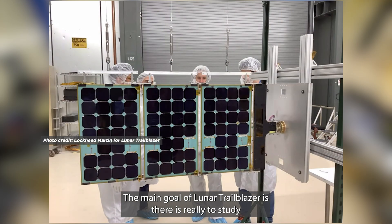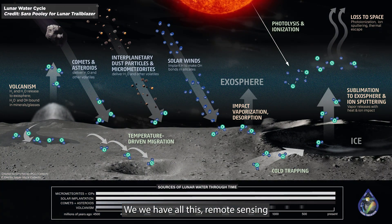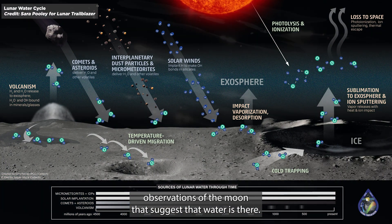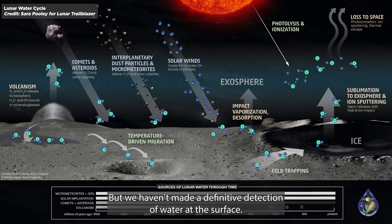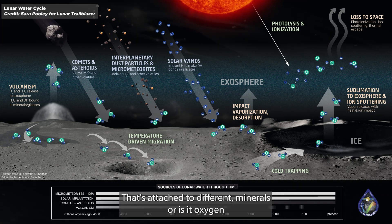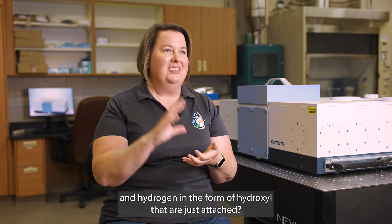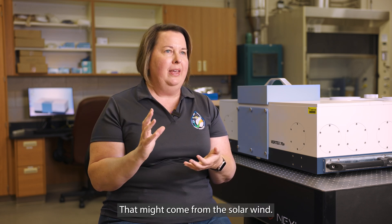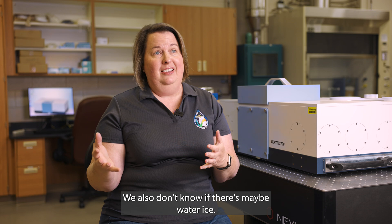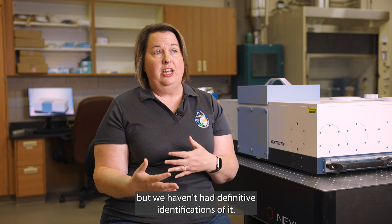The main goal of Lunar Trailblazer is really to study the water cycle on the Moon. We have all this remote sensing data suggesting that water is there, but we haven't made a definitive detection of water at the surface. We don't really know whether it's actual H2O attached to different minerals, or oxygen and hydrogen in the form of hydroxyl attached from the solar wind. We also don't know if there's water ice — all of this has been suggested, but we haven't had definitive identifications.